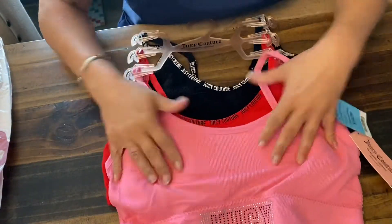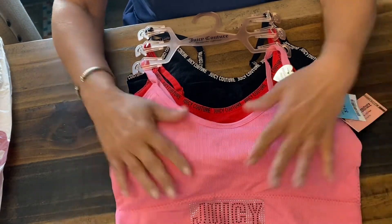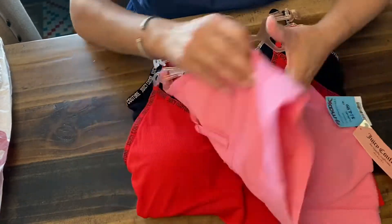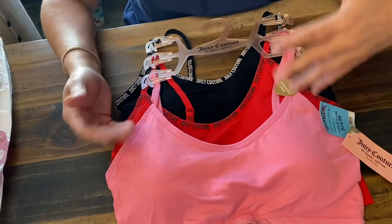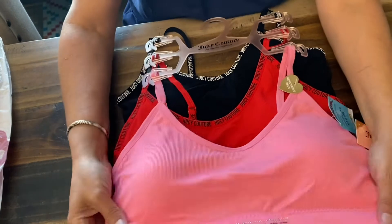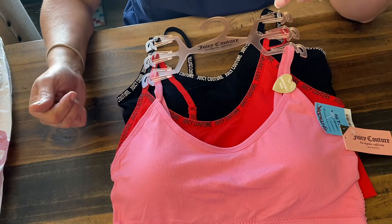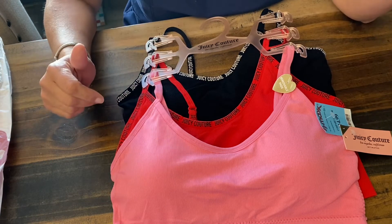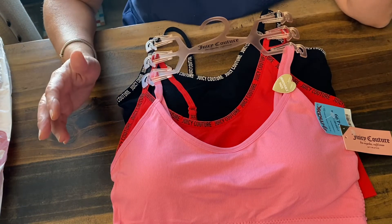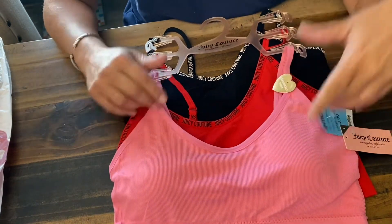And then I got these little sleep tops — they're Juicy Couture. It comes with three of them: pink, red, and black. They do have matching undies and stuff like that, but I got these as just little sleep tops. When I sleep I don't like wearing a loose t-shirt because I move around like crazy in the bed and I will choke myself on something loose. So this is perfect for sleeping. I got these and I thought it was a really good deal for $14.99.